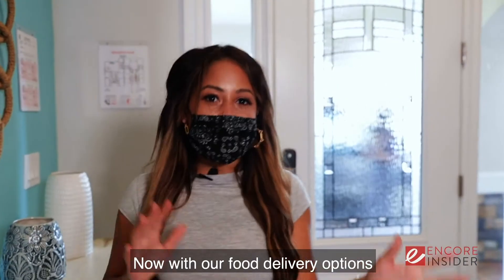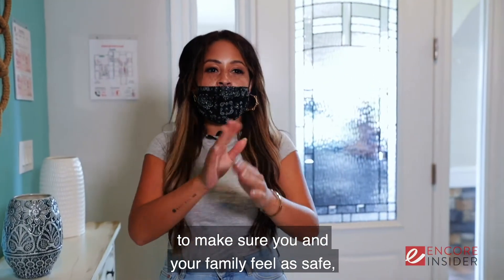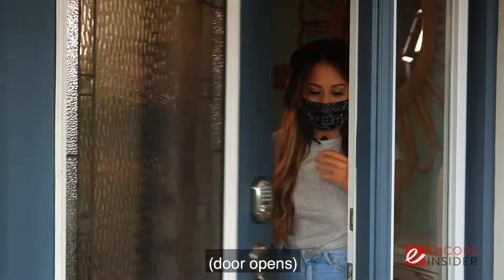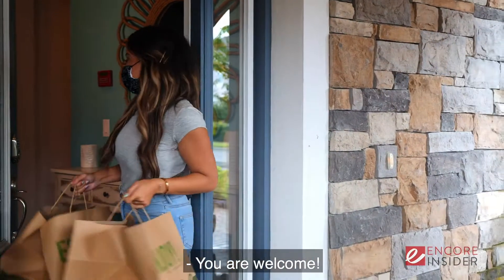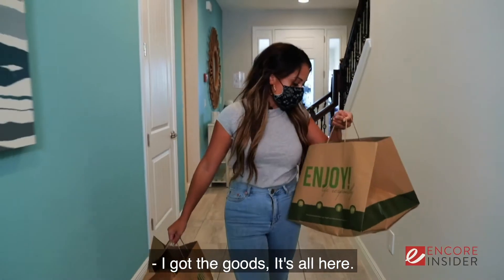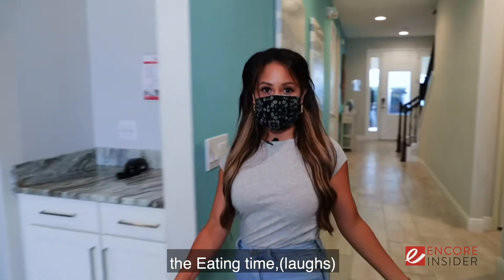With our food delivery options, Encore Resort at Reunion does everything they can to make sure you and your family feel as safe and as comfortable as possible. The delivery has arrived — I got the goods, it's all here! Now it's time for my favorite part of the day: eating time.